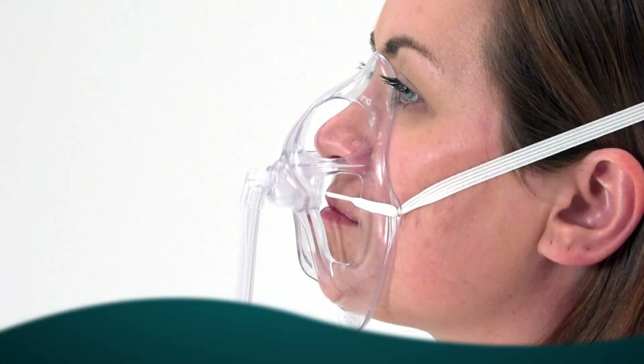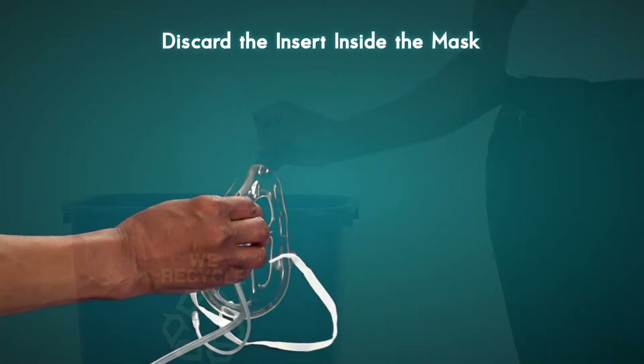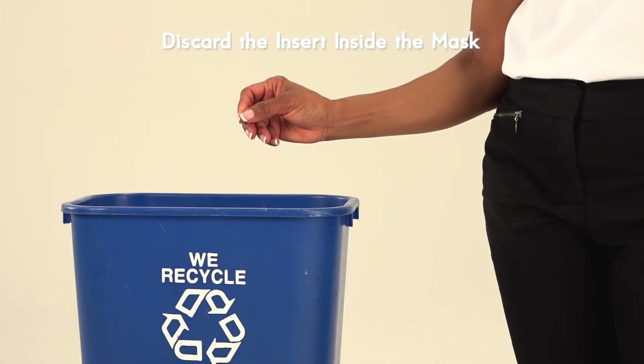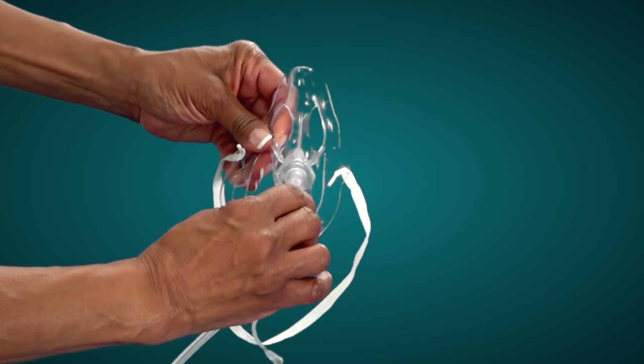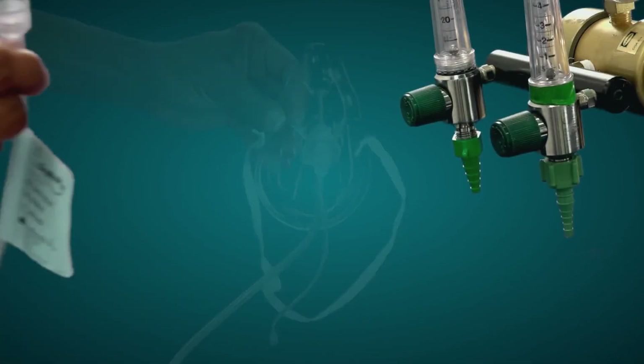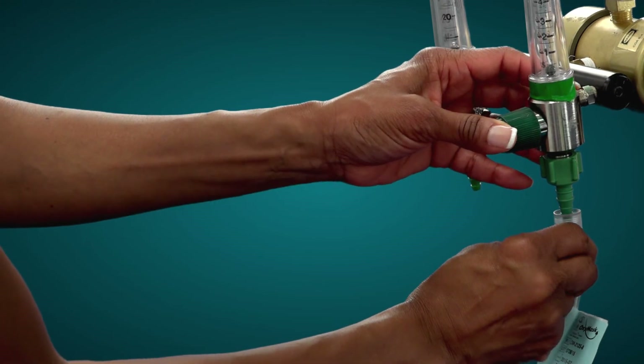When using the OxyMask End-Tidal CO2, proper positioning and fit is important. An appropriately sized mask will fit below the eyes and cuff the chin. Remove the OxyMask End-Tidal CO2 from the packaging and recycle or discard the insert inside the mask. Gently rotate the elbow to release, then attach the universal connector at the end of the mask tubing to an oxygen source.